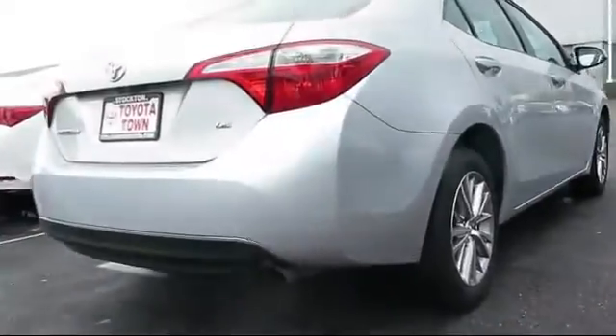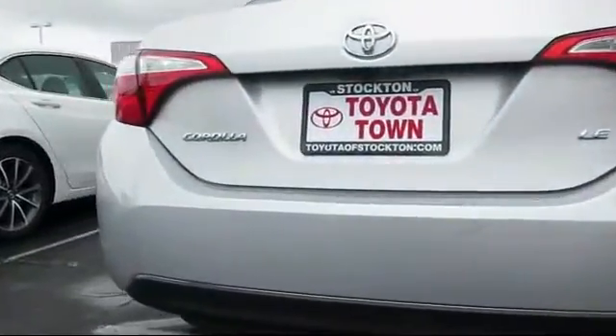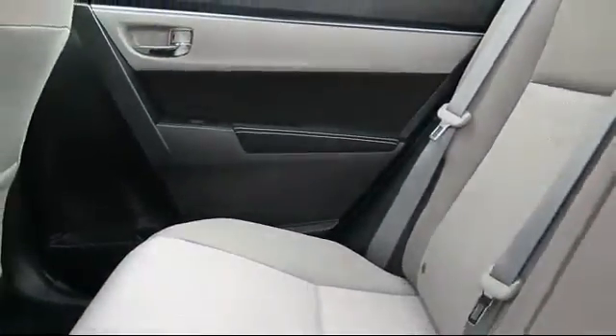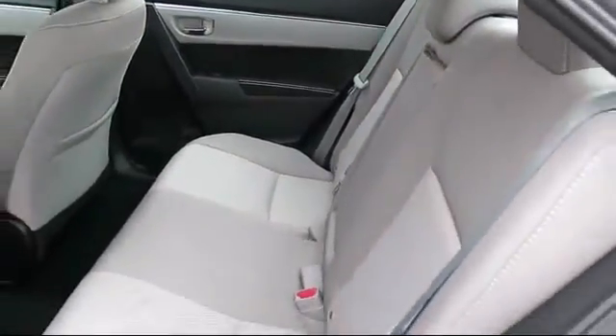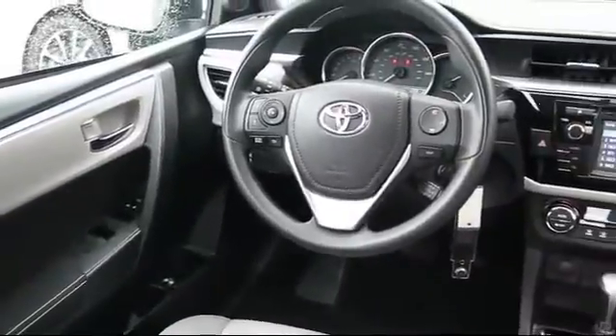Fog lights, anti-lock braking, and has less than 25,000 miles on the odometer. Every Toyota certified vehicle goes through a rigorous 160-point quality assurance inspection by Toyota factory trained technicians and includes a 12-month, 12,000-mile limited comprehensive warranty.